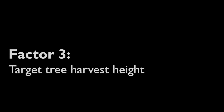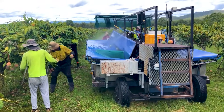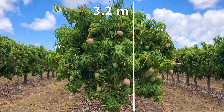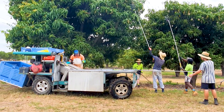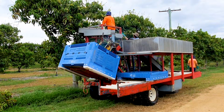Three: target tree harvest height. If harvesting is to be conducted via hand picking from the ground or using short picking sticks, then a harvest height of less than 3.2 metres is preferred. Harvesting trees greater than this height requires picking practices which are generally slower and more expensive, including longer picking poles, cherry pickers, or elevated harvest aid platforms.